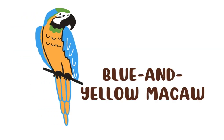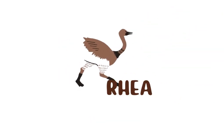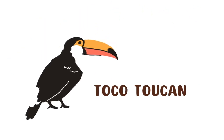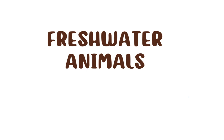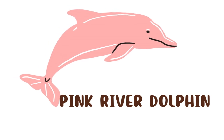Now we see amazing birds. This is a blue and yellow macaw. This is a vinaceous-breasted amazon. This is a rail. This is a red-spectacled amazon. This is a toco toucan. This is a monk parakeet. This is a hyacinth macaw.